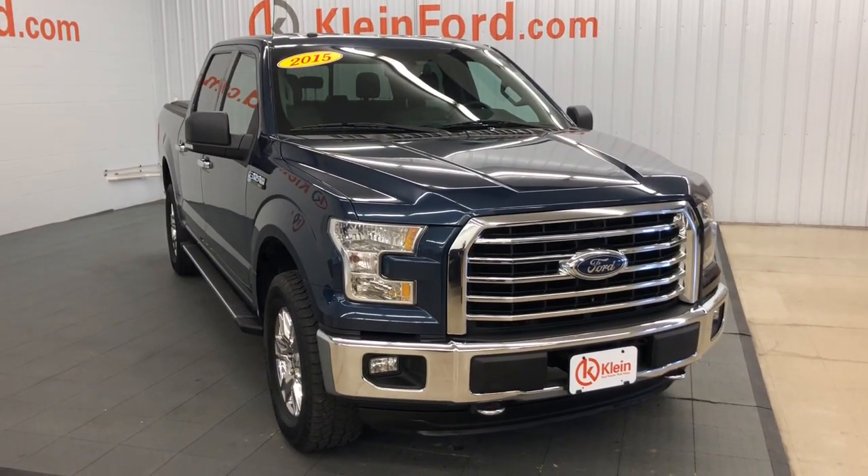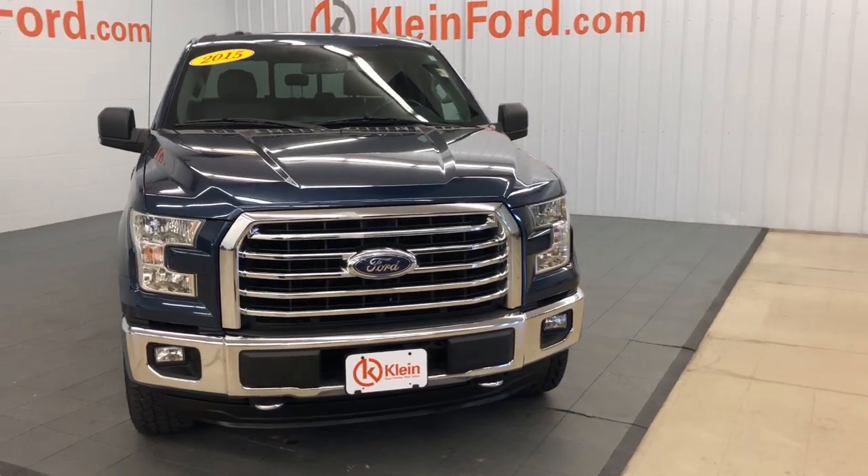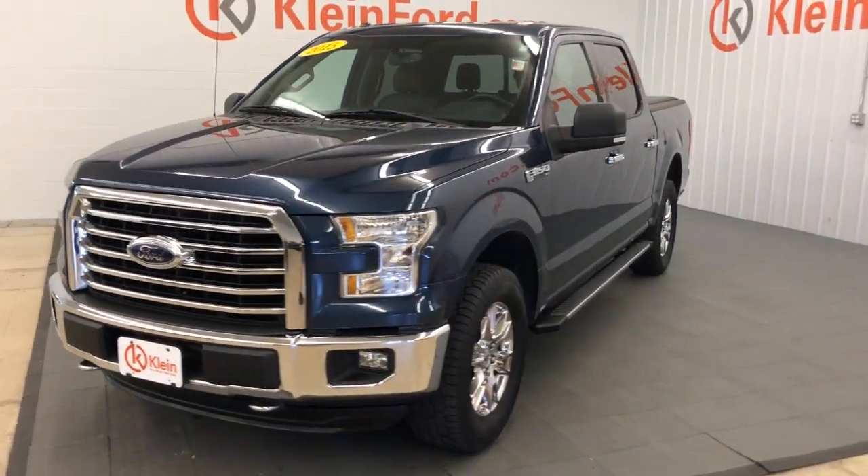This could be the car for you. The 2015 Ford F-150. With less than 80,000 miles on the odometer, this vehicle provides excellent value.